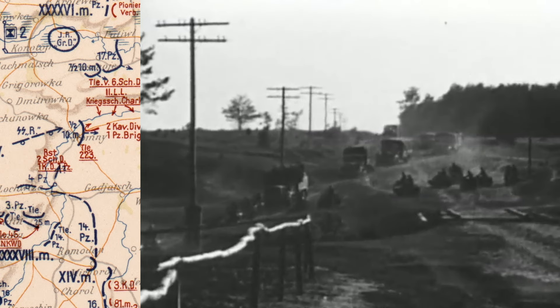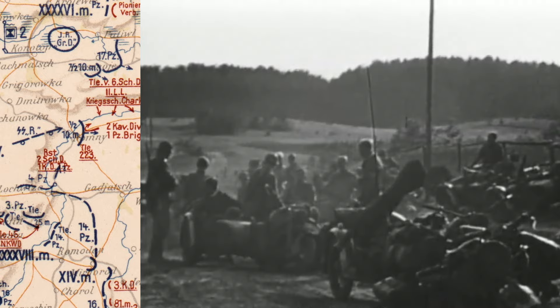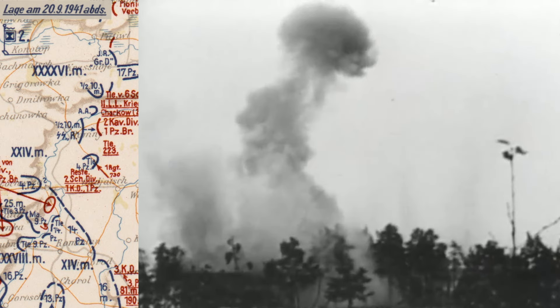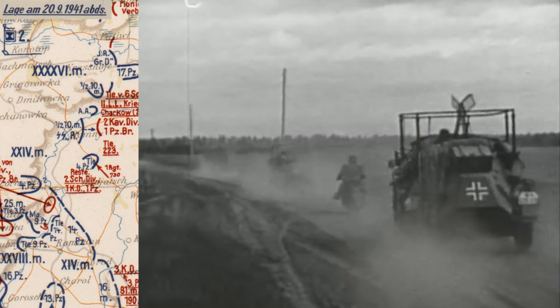After traveling about 110 kilometers, our destination near Romany is reached. The following day, while we continue pushing forwards, we are attacked for the first time in a long time by Russian bombers. Not daring to set up their run correctly, the bombers release their payloads haphazardly. Other than a few lightly wounded soldiers, no further damage is sustained, and we are able to continue with our advance.